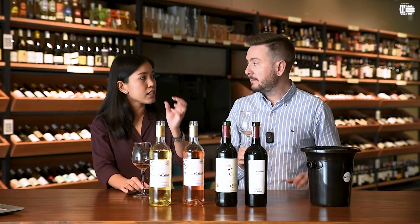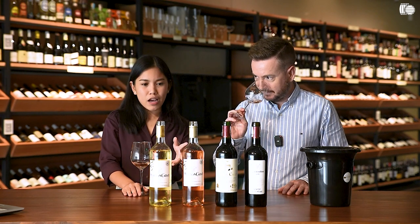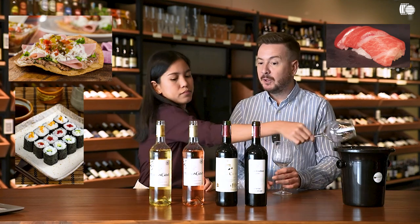It has a good blend and the acidity is not very straightforward. How would you enjoy this one? I think as an aperitif. I can pair this with a ham tostada, something a bit more fatty. Sushi, maybe? Sushi and maki. On to the next one.